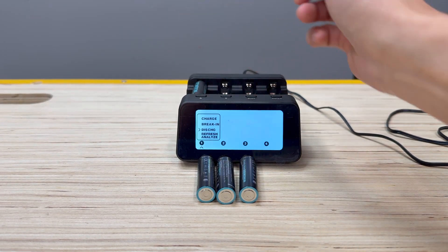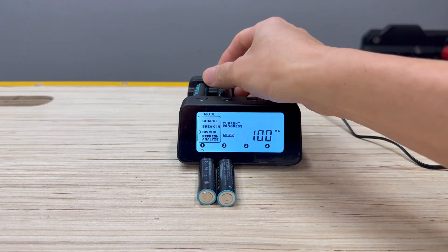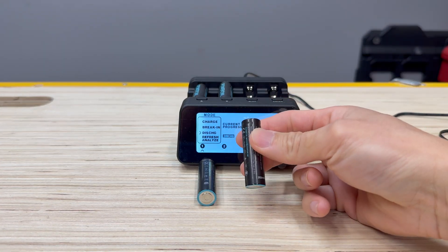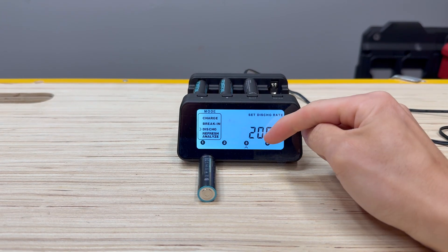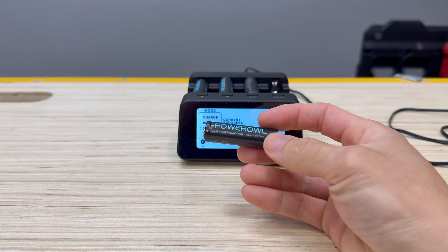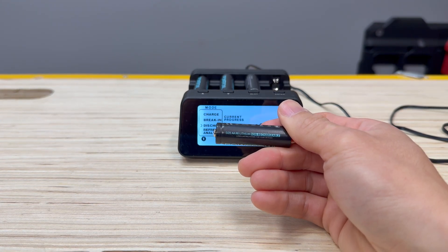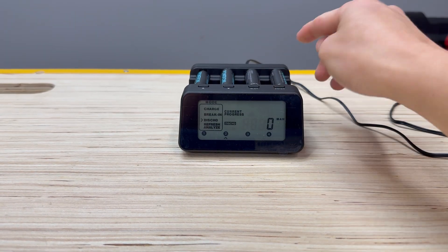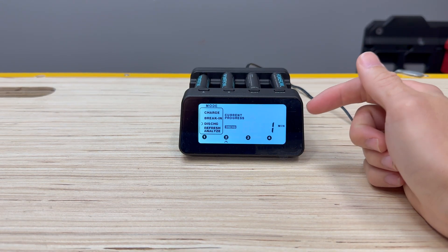Let's put this into slot 1, set to discharge at 100 milliamps. Slot 2 also set to discharge at 100 milliamps. Slot 3 set to discharge at 200 milliamps, and slot 4 also at 200 milliamps. It's size AAR6 lithium, non-rechargeable. Considering these are lithium batteries, this is going to take a while, so we'll check back in a bit.